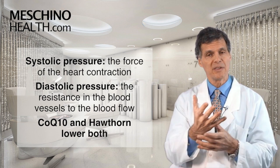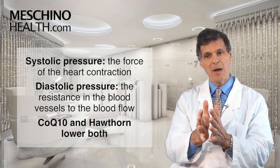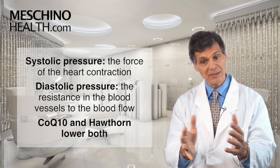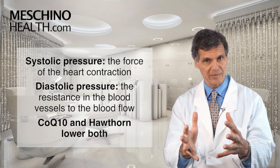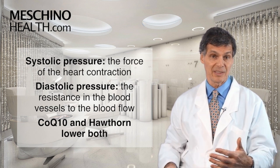CoQ10 and Hawthorn decrease systolic blood pressure. The diastolic pressure is how much resistance there is in the arteries to the blood flow. And if you relax the muscular coat of the arteries, the blood flows more easily. There's less resistance, so the diastolic pressure also goes down.